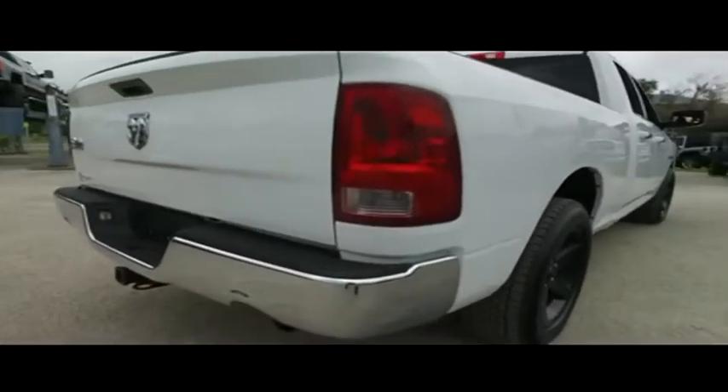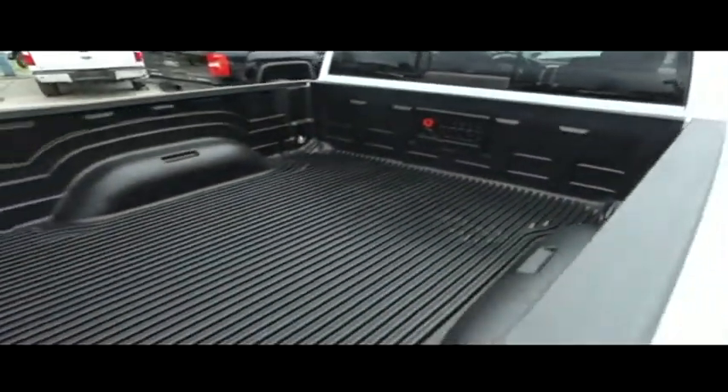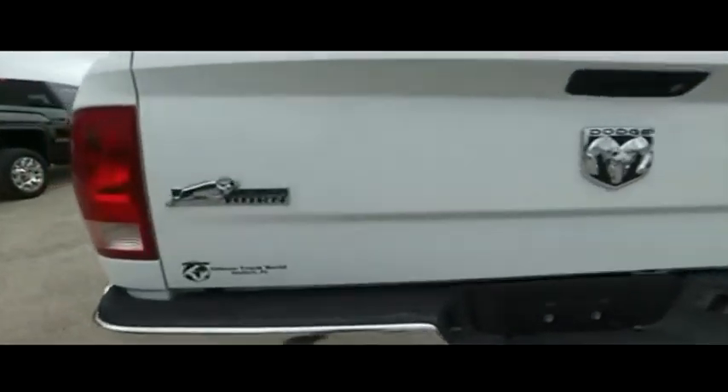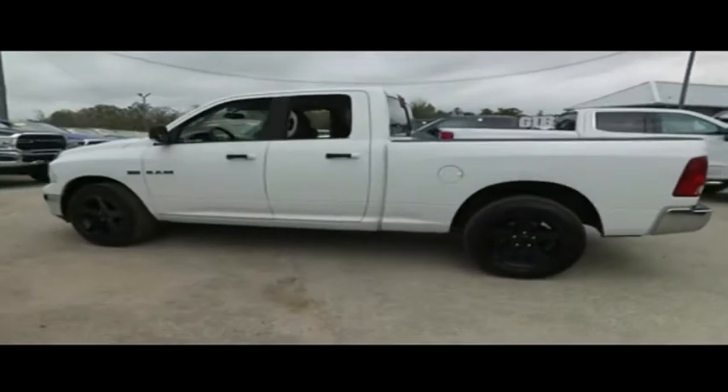Don't forget about that Gibson Truck World Eagle Eye Safety Inspection. We go in and out of all our cars, trucks and SUVs to make sure they're safe and ready for the road. Your family's safety is our number one priority here at Gibson Truck World. We cherry pick the best of the best and bring them to you right here in Central Florida.